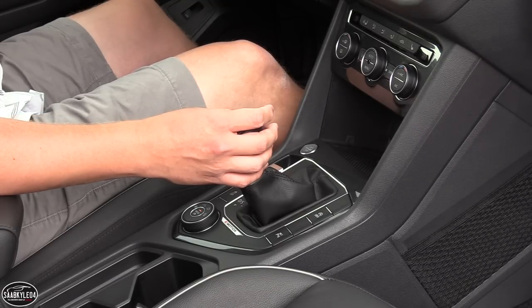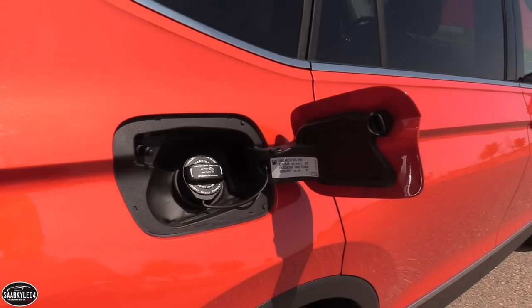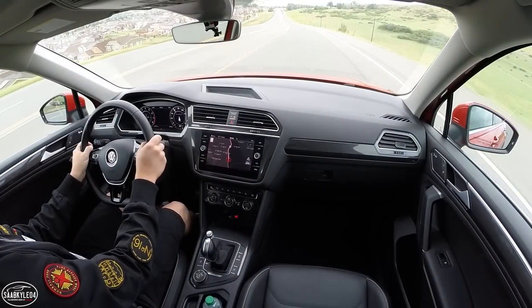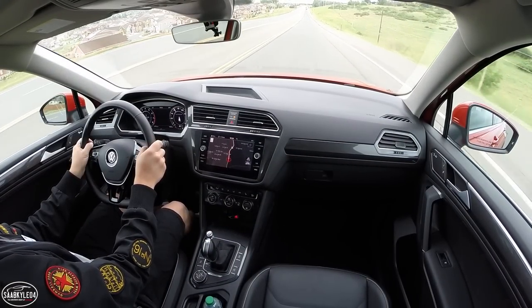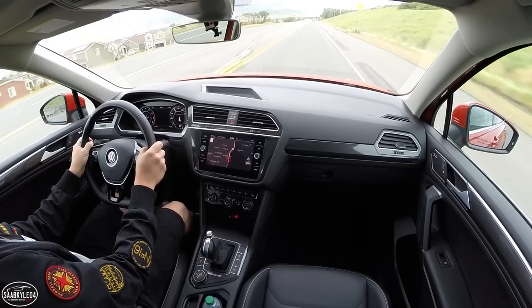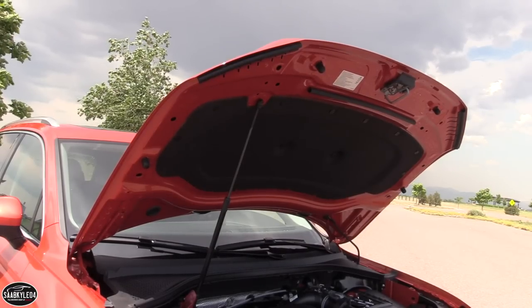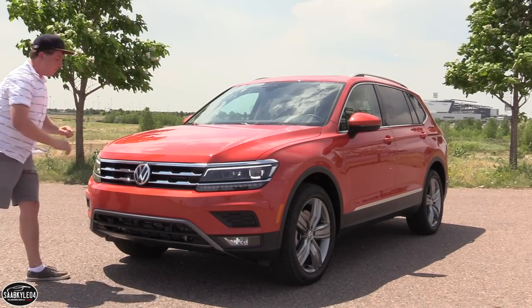Fuel economy sees a significant increase. Front-wheel drive models are rated at 22 mpg city and 27 mpg highway, with a combined average of 24 mpg. All-wheel drive models are rated at 21, 27, and 23 mpg respectively. Unlike the last Tiguan, which required premium fuel for maximum performance, this one is designed to use regular unleaded, which should save some money at the pump. Front-wheel drive models carry a 15.3-gallon fuel tank, and all-wheel drive models carry a 15.9-gallon tank. An auto start-stop system is standard.